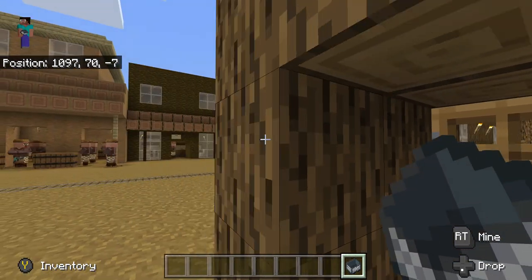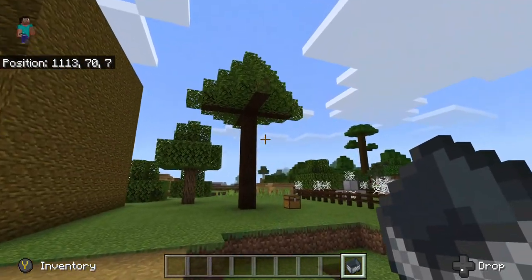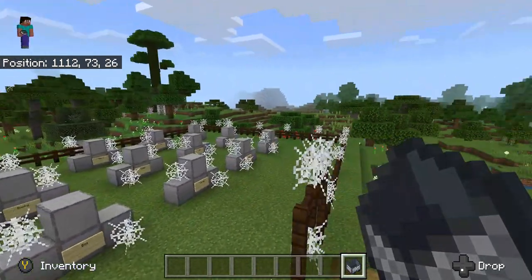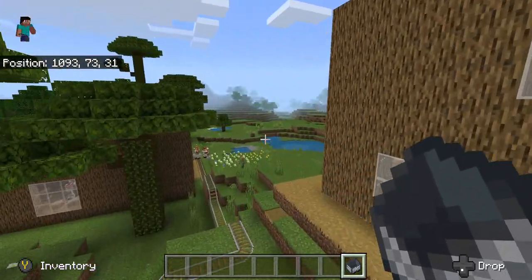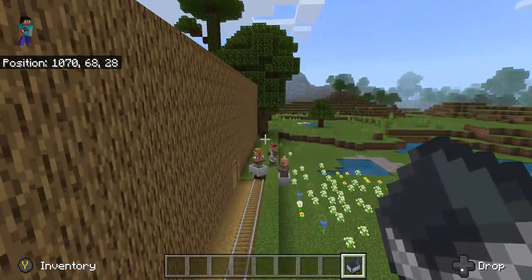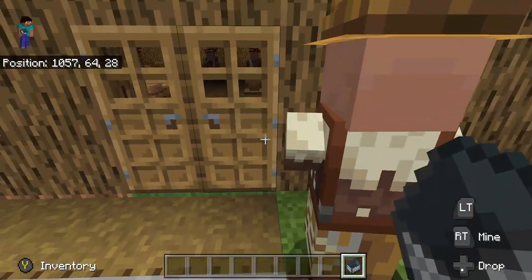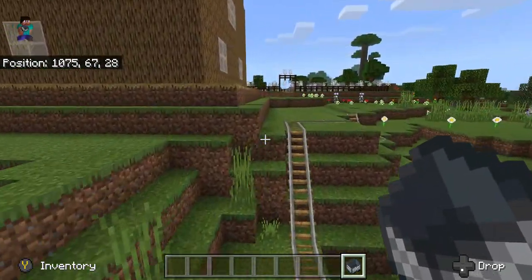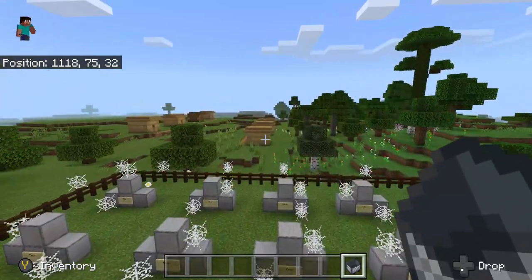Over here is the hangman's tree, and right next to that is the cemetery. Then down the hill behind the church is the one-room schoolhouse for children of all ages to go to school.